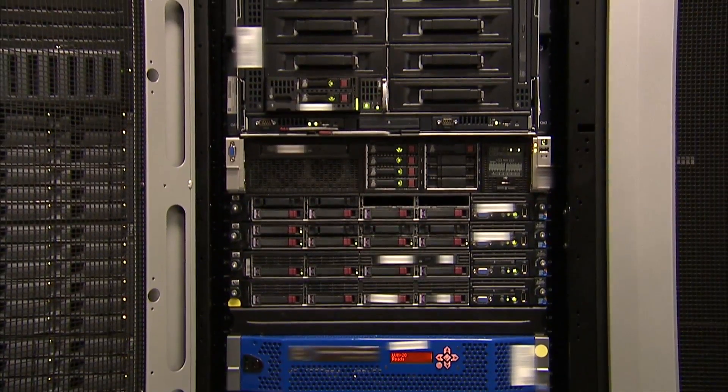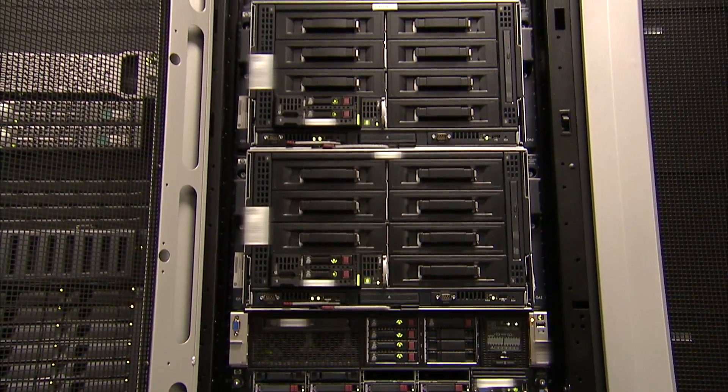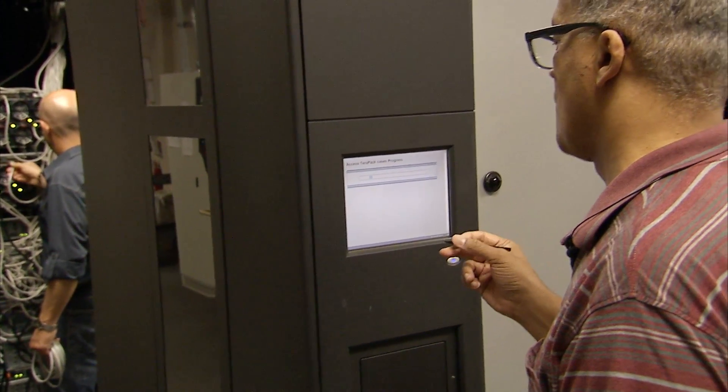So our job is to make it so that you don't have a failure, so that it's always there 24/7. It's constantly running. And so we have a team of people to ensure that those services are delivered all the time.